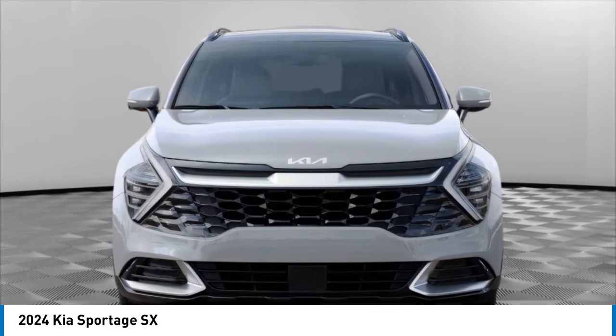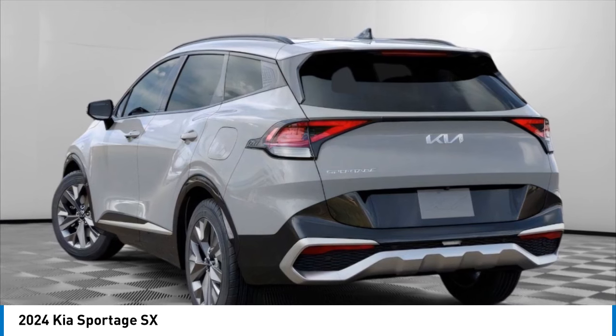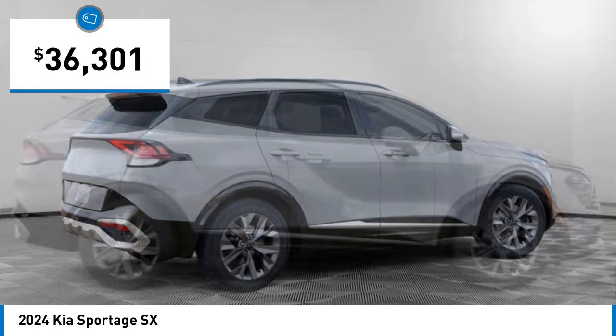We are pleased to show you the 2024 Sportage. With its sleek and stylish exterior and its roomy, feature-laden interior, the Sportage both looks good and performs well on the road and is priced below $40,000.